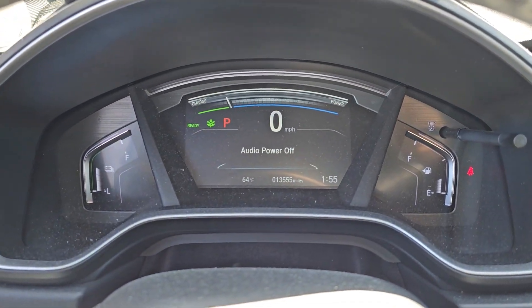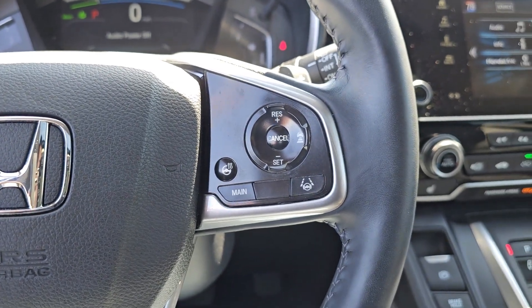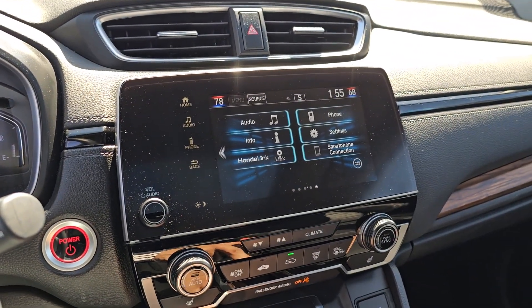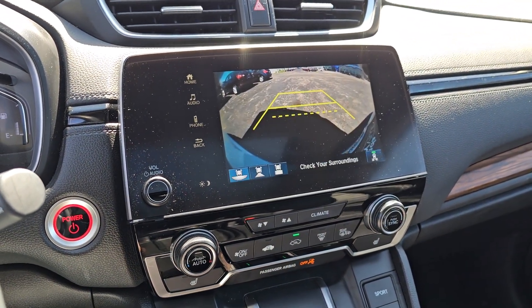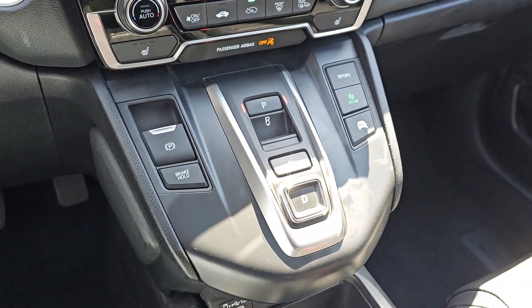Heated steering wheel, Apple CarPlay and/or Android Auto, pre-collision system, moonroof, keyless entry, satellite radio, power passenger seat, heated mirrors, adaptive cruise control, backup camera.